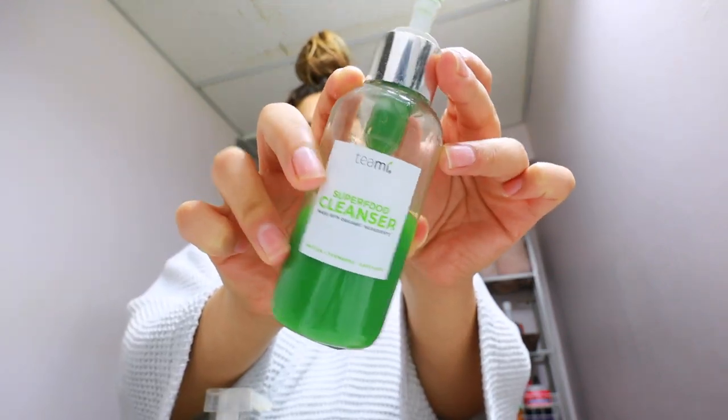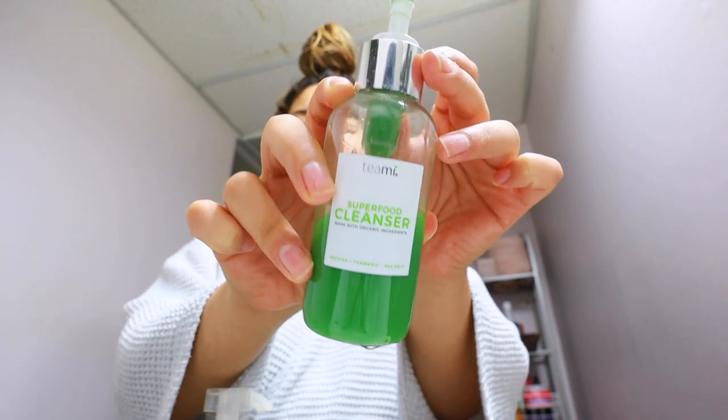I use this Teameat superfood cleanser to wash my face, and I took off my press-on nails.